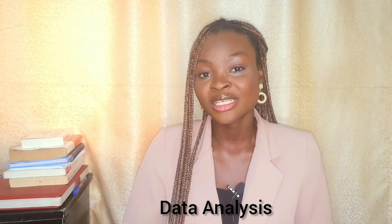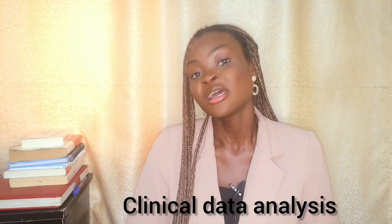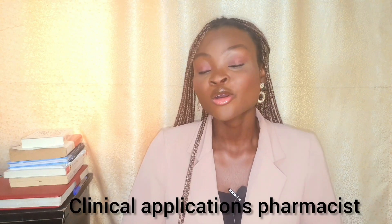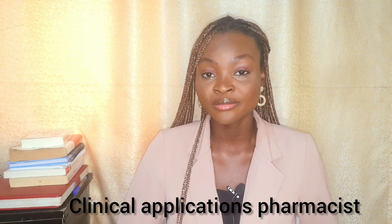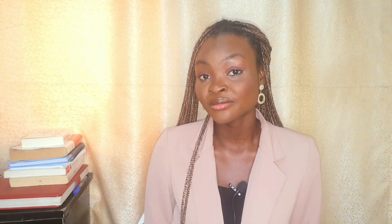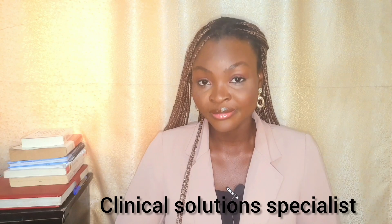The first one I'm going to talk about is data analysis. If you're interested in data analysis or you already are a data analyst, you could consider clinical data analysis as a career path. You can also be a clinical applications pharmacist, or an automation pharmacist. For those of us into software development — both front end and back end — you can go into clinical software development and become a clinical software development specialist or a clinical software integration specialist.